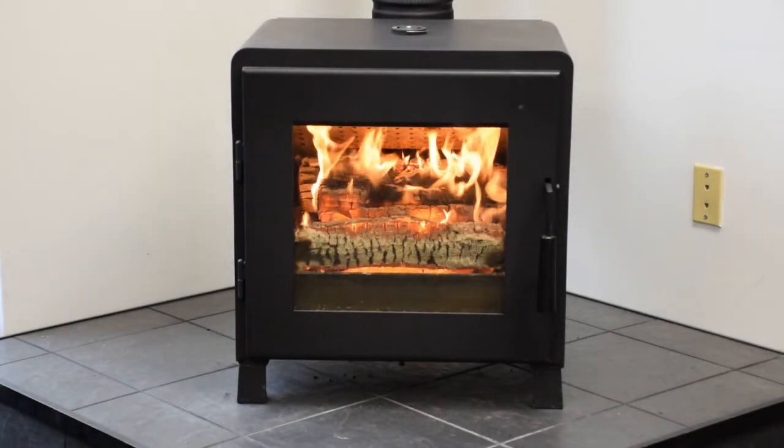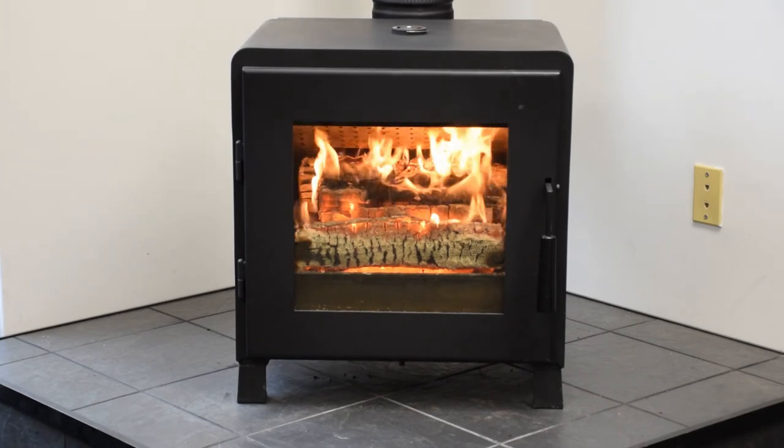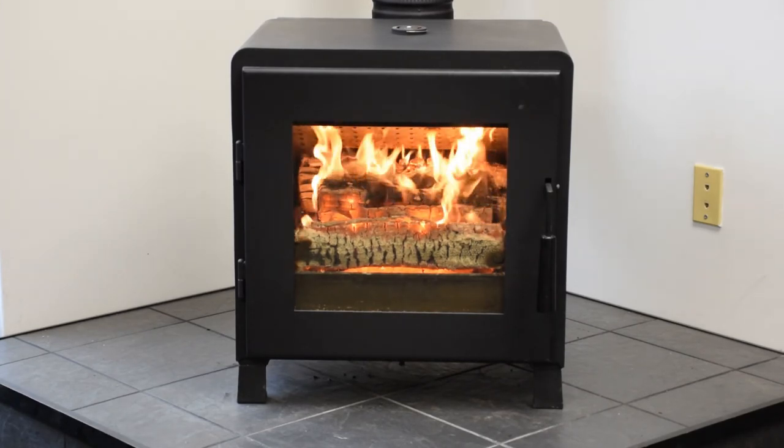Nova comes with a limited lifetime warranty. With Nova, you'll produce beautiful fires, do less work maintaining your fire, and spend more time enjoying great heat.